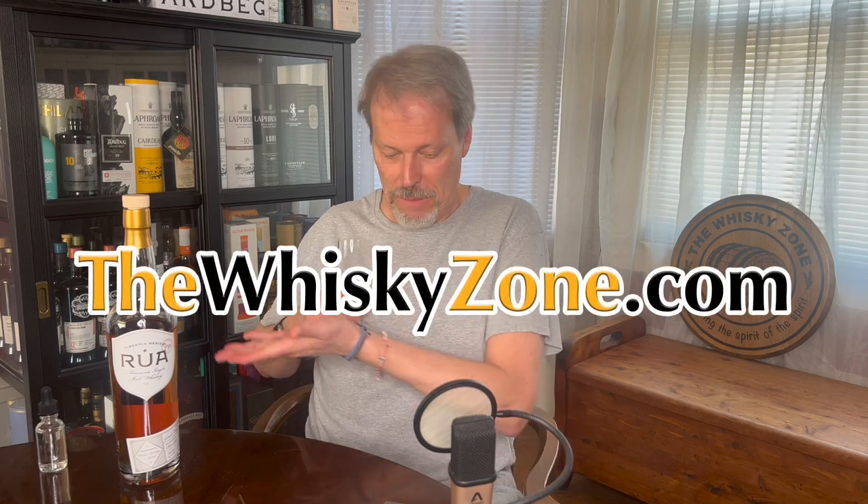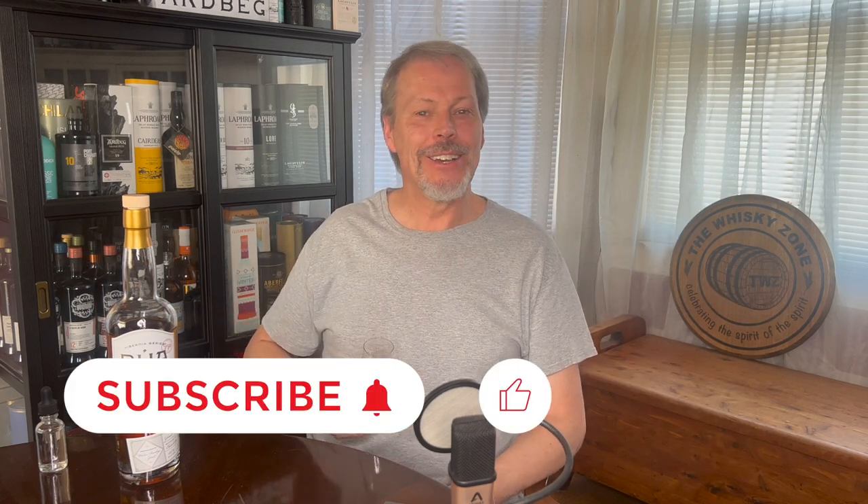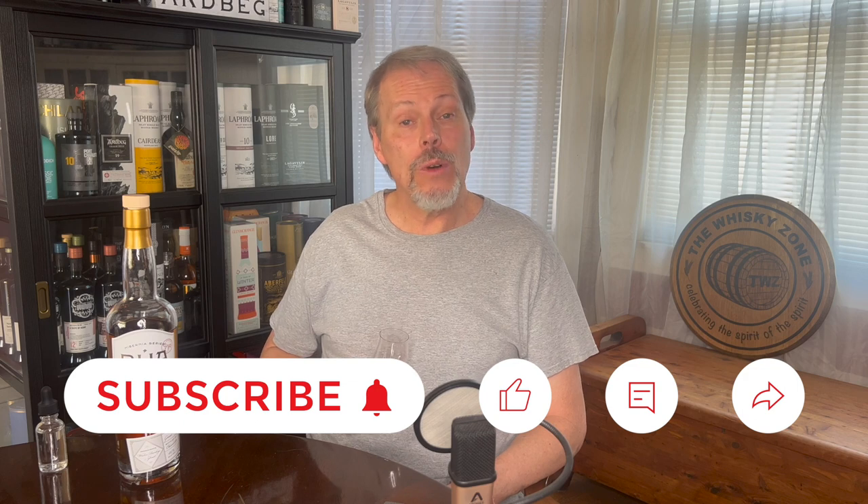I hope you found something of value in this review of the American single malt Rua Gold Label. If you want more details on this review, as well as discovering a place with other fun whiskey stuff, please visit thewhiskeyzone.com. And since you've made it this far, why not subscribe, like, comment, and share. So until next time, please drink smart, stay safe, and we'll see you again in the Whiskey Zone.